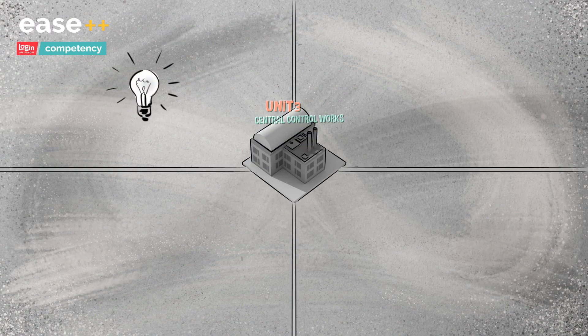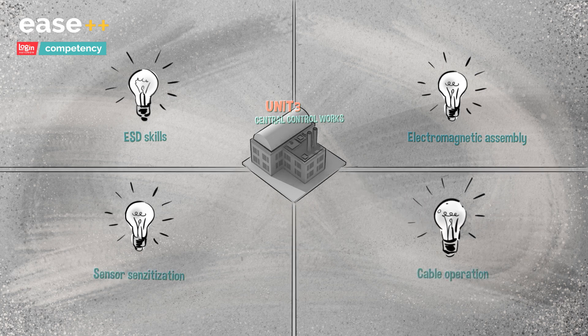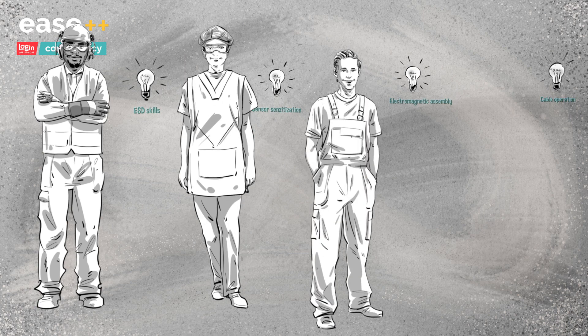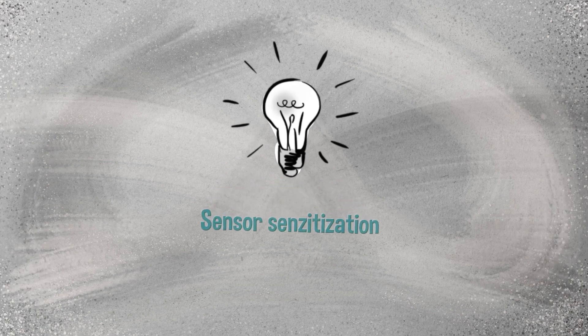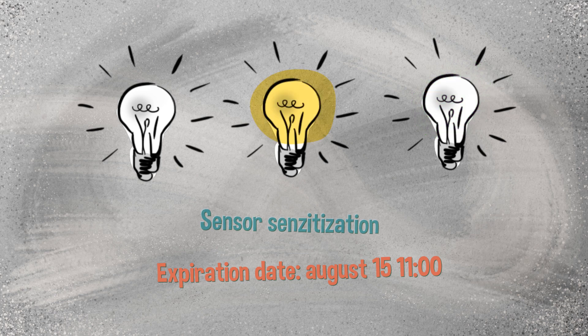We developed Ease++ Competency so that the necessary competencies for different activities and the personal competencies needed to complete them can always be easily and consciously planned, even in production areas employing thousands of workers. Competency keeps track of the assessed competencies, including their expiration date of each employee, and sends out automatic notifications upon expiration.